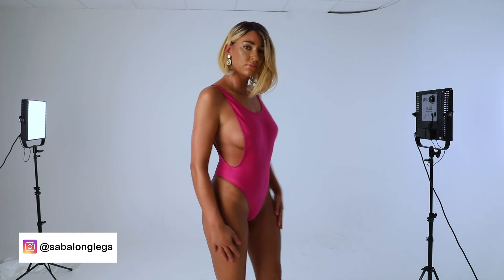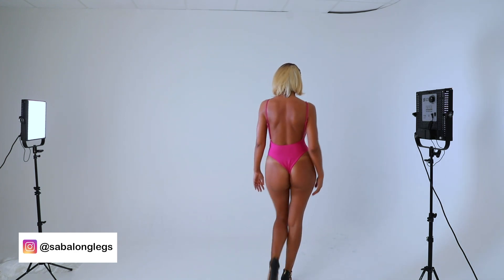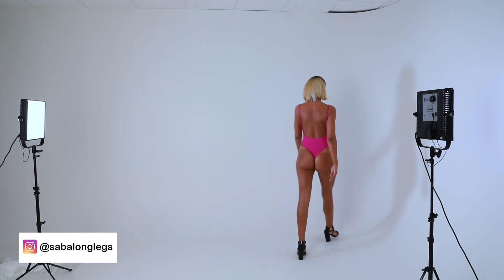This swimsuit is from Aliexpress and I like it a lot because it has a very open back, which brings your sexy back.